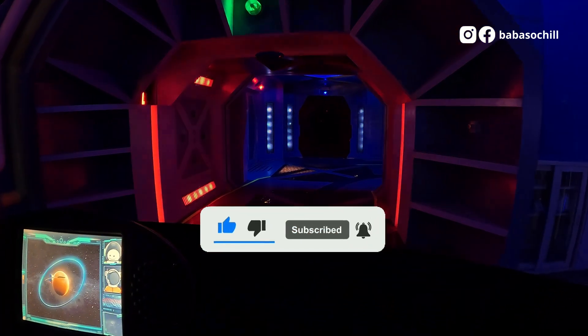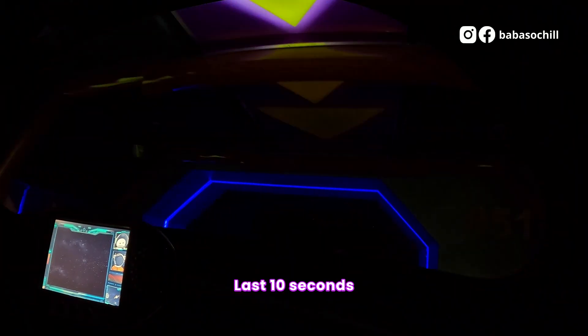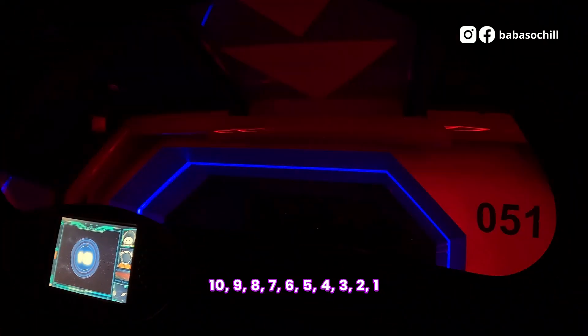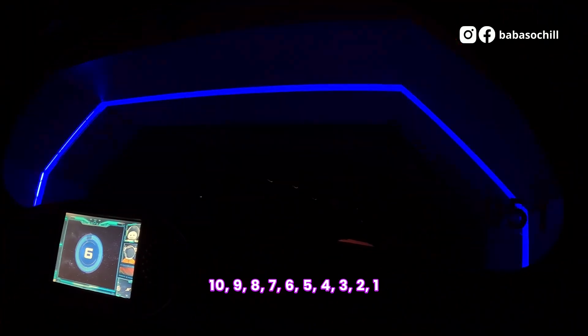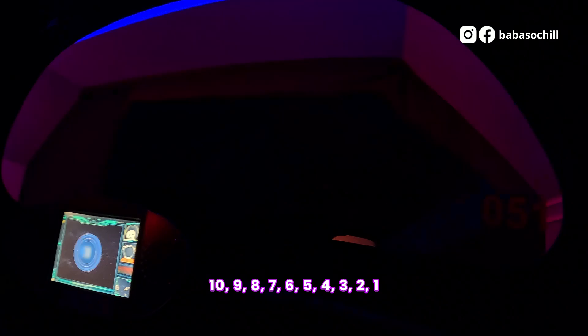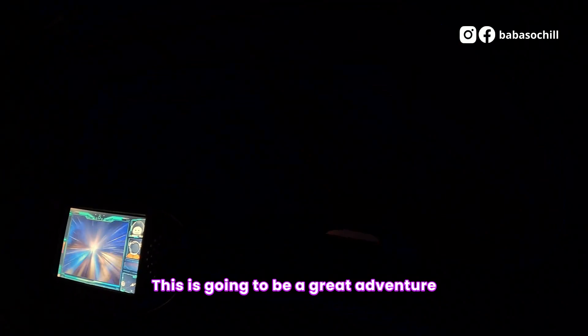Welcome to the Explorer. Attention, launch countdown, last 10 seconds. Let's countdown together: 10, 9, 8, 7, 6, 5, 4, 3, 2, 1. Launch! Let's go. This is going to be a great adventure.